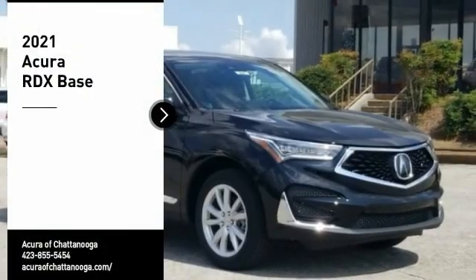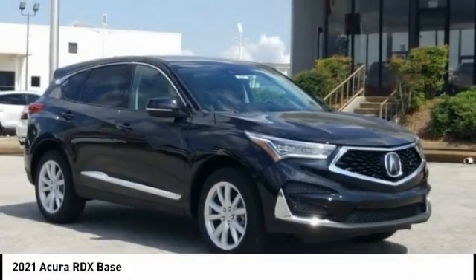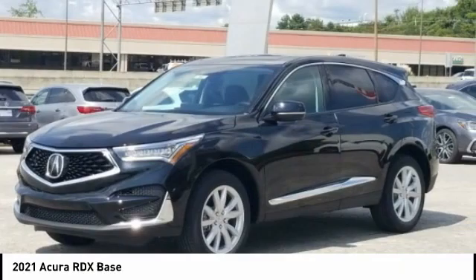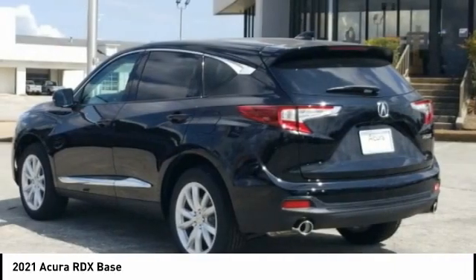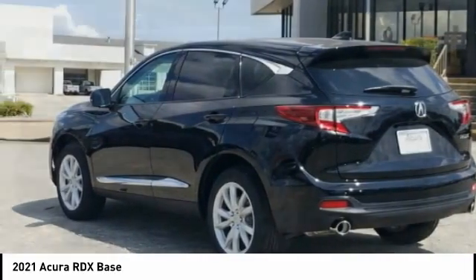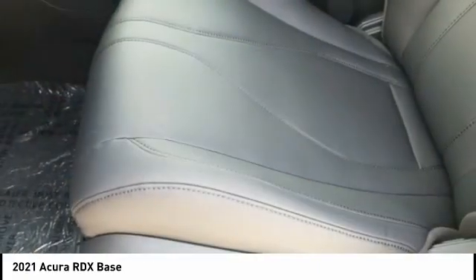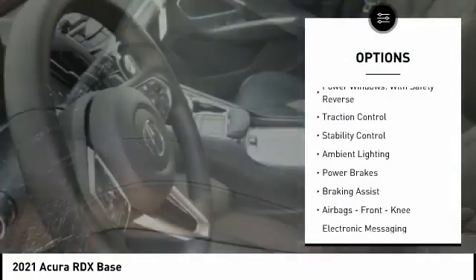Come test drive the 2021 RDX. Viewed as Acura's answer to BMW's sporty X3, the RDX offers a stylish interior, plenty of sport, and a nice amount of utility. Here are some of this vehicle's great options: power windows with safety.